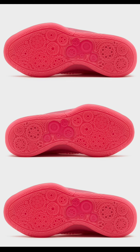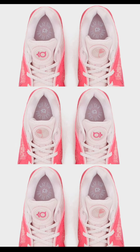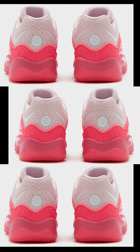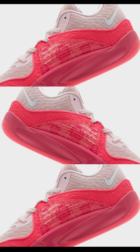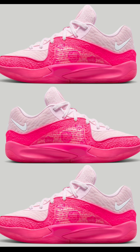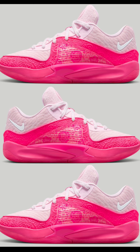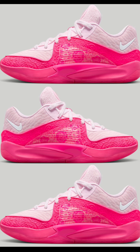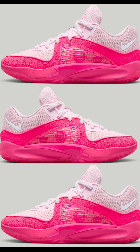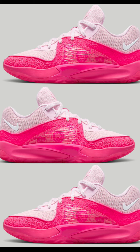Next, the KD16 Aunt Pearl, also dropping October 27th for $170. This Nike KD16 Aunt Pearl showcases captivating pink shades inspired by Aunt Pearl herself, with an engineered mesh upper for breathability, leather overlays for durability, and a cushioned Zoom-infused sole for supreme support. This KD16 is one of its best models so far, and the Aunt Pearl colorway is another fire one. Is this a cop or a pass? Let me know in the comments.